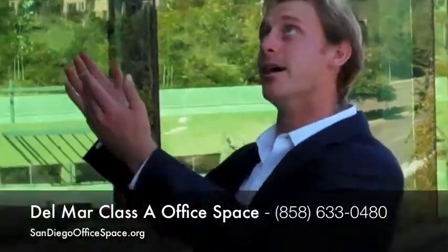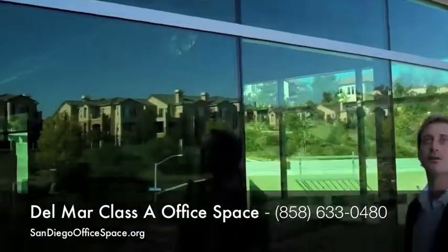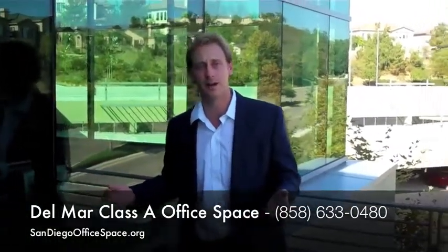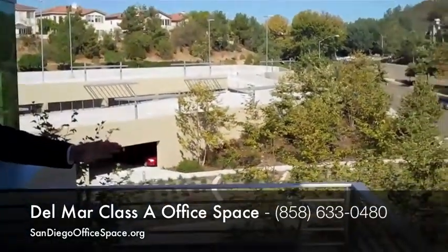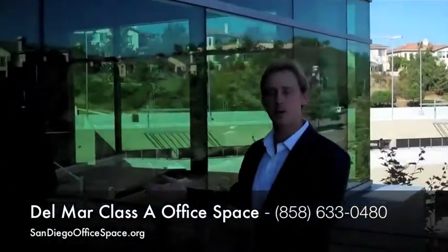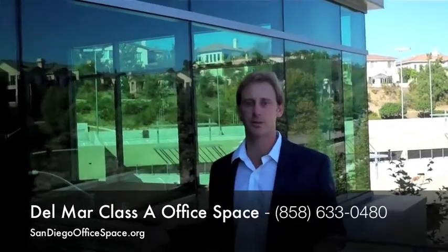Here I'm at a Class A building on Bellevue. This building runs for about $3 to $3.25 per square foot. In Del Mar Carmel Valley you can get office space as low as $2.25 per square foot and upwards to the high end, like this, about $3.25. And there's a couple buildings that run close to $4 per square foot.